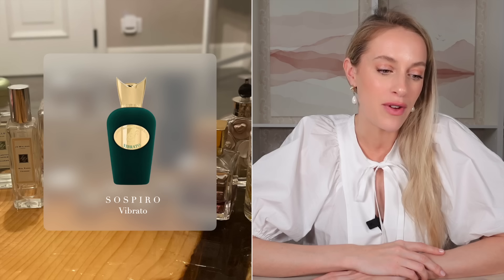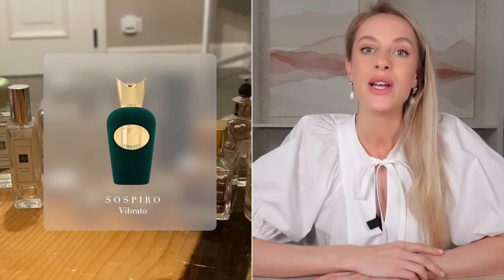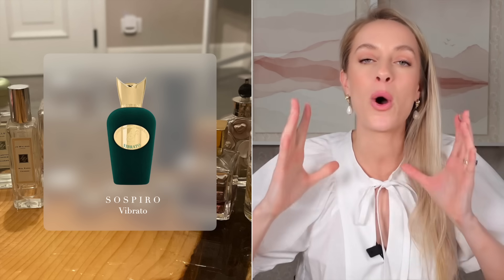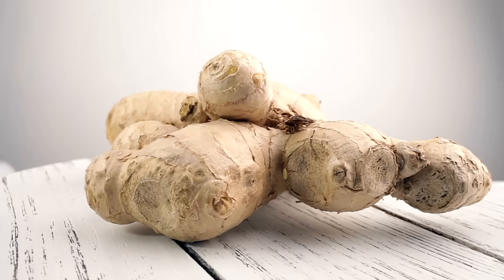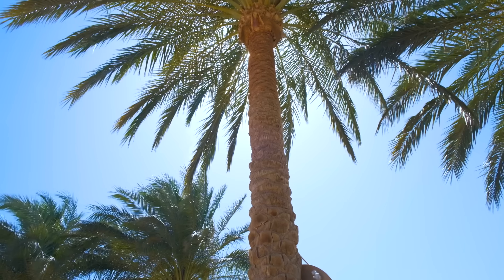The first one is Vibrato from Sospiro. This is a mega strong pomelo to ginger fragrance. If you smell the skin of a pomelo, add crushed ginger and a big dose of ambroxan — that is what this fragrance smells like. It has a tropical sunny edge to it. Funny enough, a guy in the grocery store stopped me, and he was actually complimenting me on this fragrance. So it does have a really strong sillage, which is nice, and it works great in really high heat.